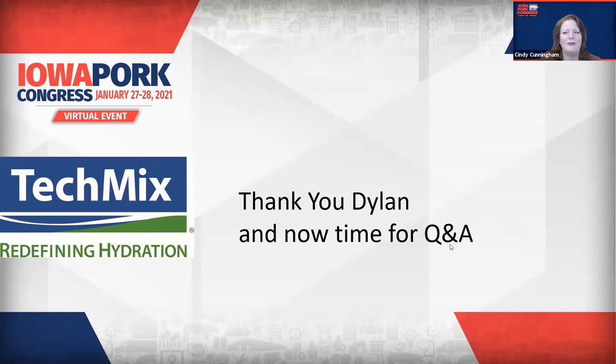That was really interesting, Dylan. We have a question about storage — what are the on-site storage requirements for TechMix products in terms of temperature control and physical space? TechMix products are shelf-stable. You just don't want them to freeze or get too hot. We recommend a cool, dry area. The only issues arise if a product freezes and you see some separation, but shaking the jug well usually gets it re-incorporated.